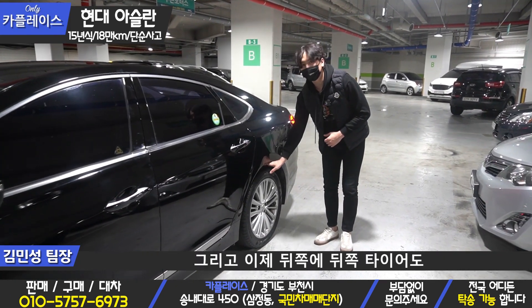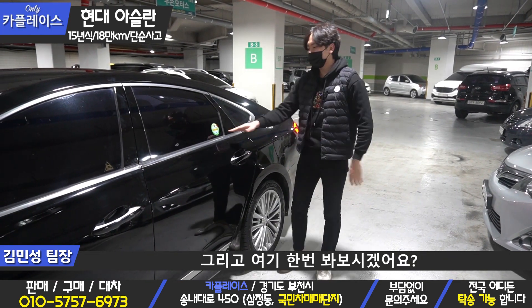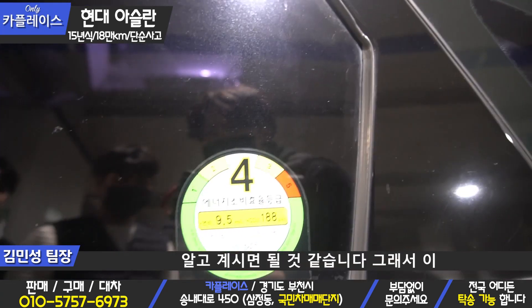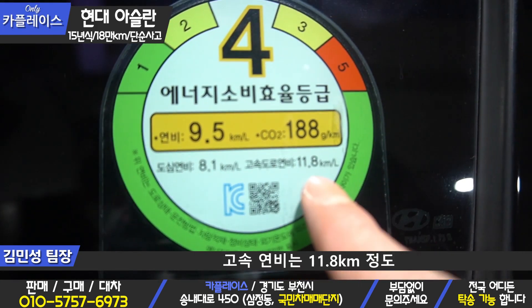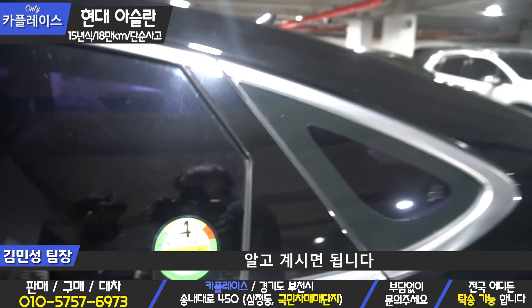뒤쪽 타이어도 앞쪽이랑 동일한 상태라고 보시면 될 것 같고요. 4등급 차량의 연비는 9.5km가 나온다는 점 알고 계시면 될 것 같습니다. 시내 주행 연비는 8.1km, 고속 연비는 11.8km 정도 이렇게 공식 연비로 측정됐다는 점 알고 계시면 됩니다.